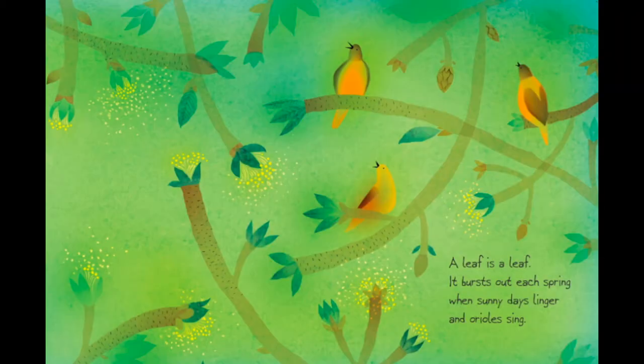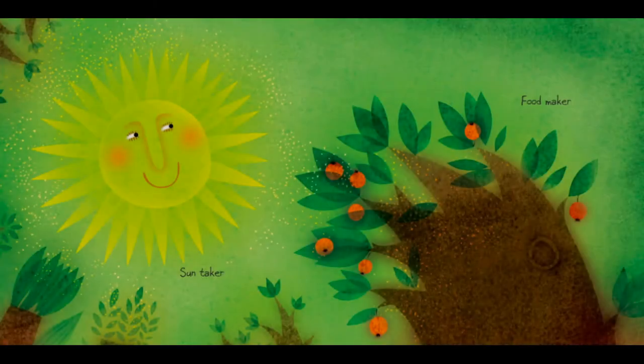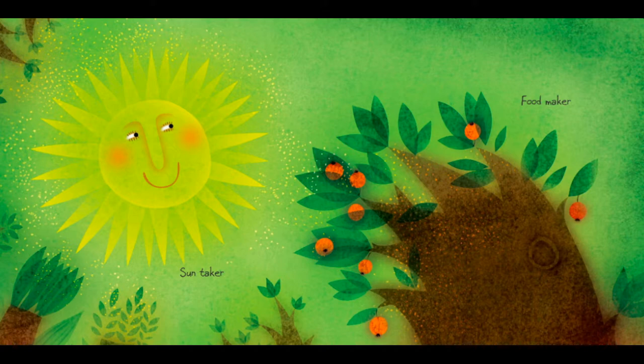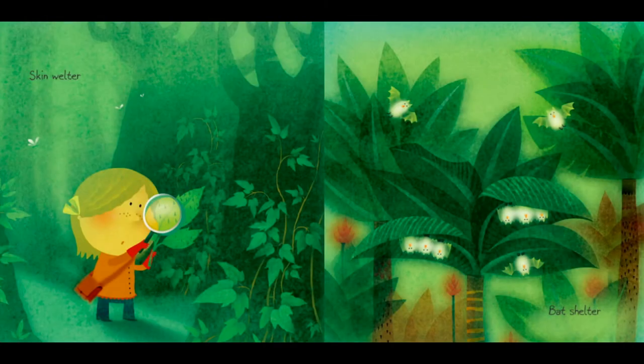A leaf is a leaf. It bursts out each spring when sunny days linger and orioles sing. A leaf can be a soft cradle, water ladle — that sheep is having a nice drink — sun taker, food maker, tree topper, rain stopper, skin welter.